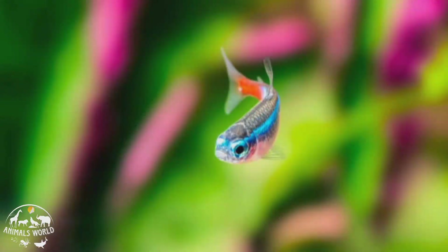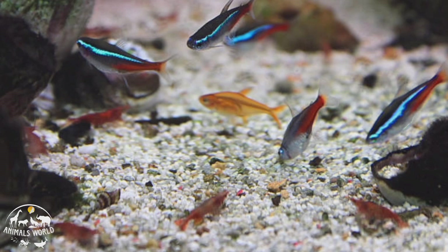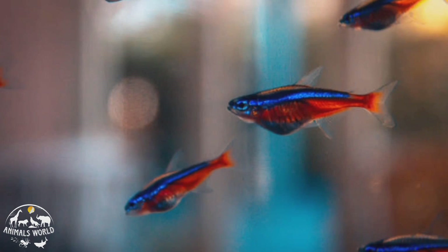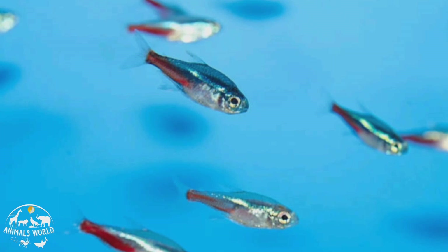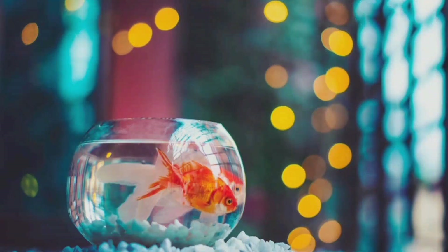Neon tetras are active swimmers and enjoy having plenty of hiding places in their tank such as plants or driftwood. They are omnivores and will eat a variety of foods including flakes, pellets, and live or frozen foods. Neon tetras have a lifespan of about five years and are a great choice for beginner fish keepers or those looking to add a splash of color to their aquarium.